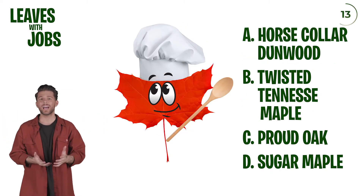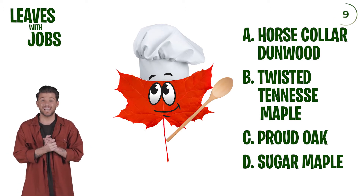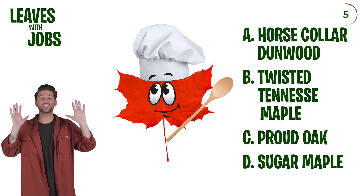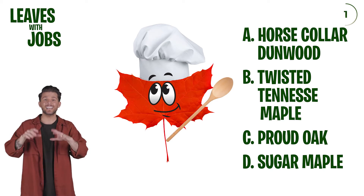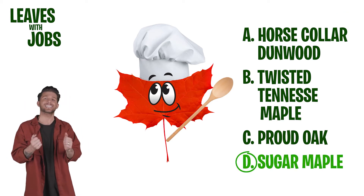This is a cute little guy just kind of here to cook us up some food. Maybe this is a... I got it — a sugar maple! Because maybe it's making a little confectionery thing, a little maple leaf. It is, it's a sugar maple. We got it!